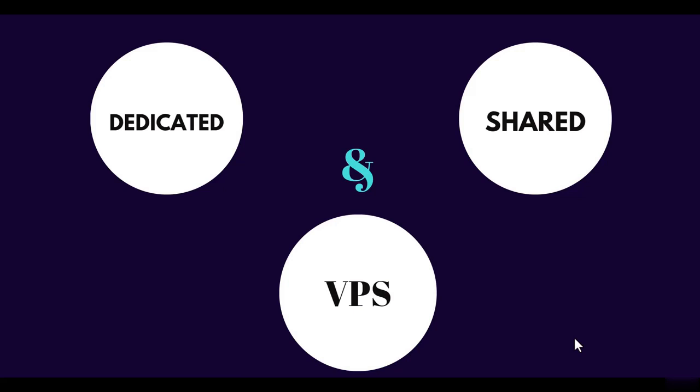First let's talk about shared hosting, because it's best for beginners — it's beginner-friendly because its price is very affordable and anyone can afford it. Shared hosting is a shared server where resources are shared between multiple websites, as its name suggests.